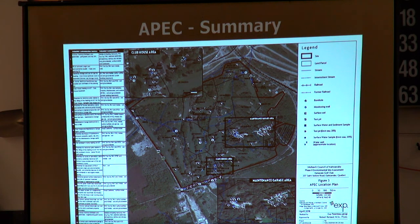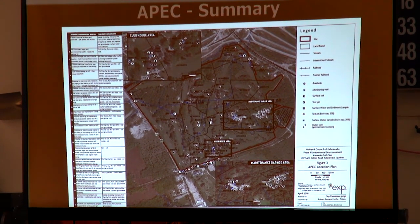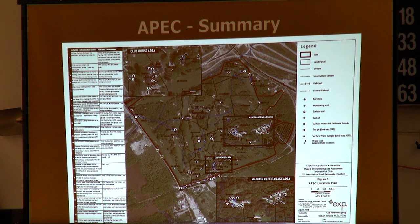All of these are summarized in the presentation, though the maps are going to be hard to see on screen. We have large versions of all the maps on the tables in the center, so you can have a look at those afterwards. Basically, these summarize all the different areas of potential environmental concern — most are quite localized, associated with a building or a tank, while some are more widespread, like the pesticide use across all the greens and fairways.